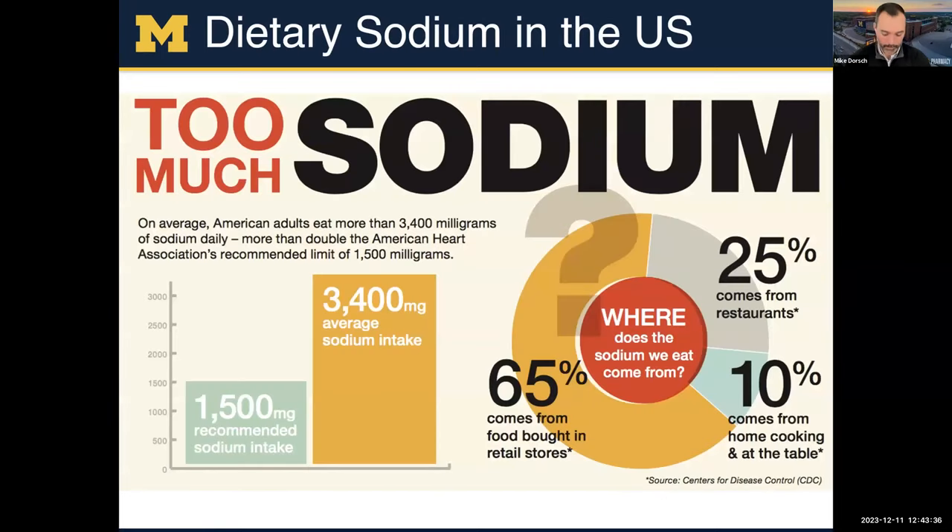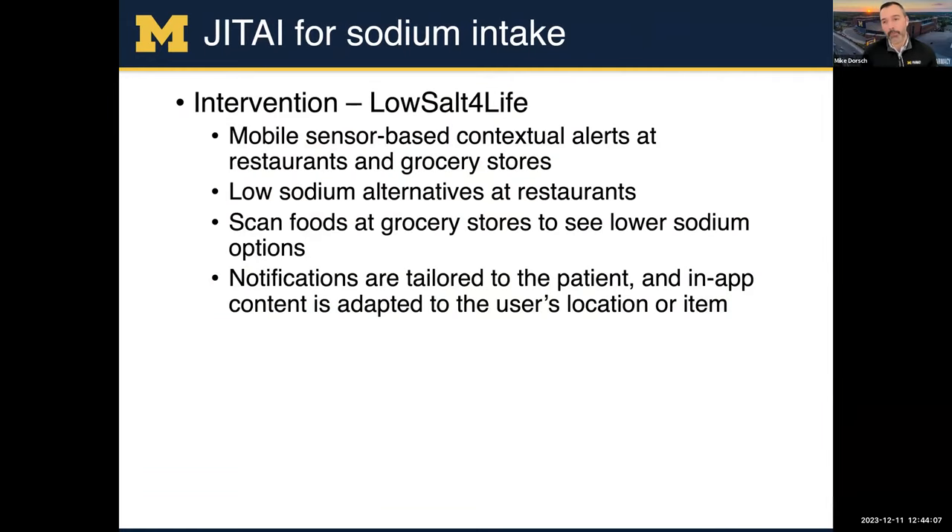I'll give you an example from my research — an app currently being studied to help with sodium intake. Most sodium intake in the United States comes from food bought at grocery stores, retail stores, and restaurants; very little comes from home cooking. Our hypothesis was: could we create an intervention at restaurants and grocery stores? We created a just-in-time adaptive intervention named LowSol4Life — a mobile application using phone sensors to understand a user's context and alert them at grocery stores and restaurants, giving them low-sodium food alternatives.